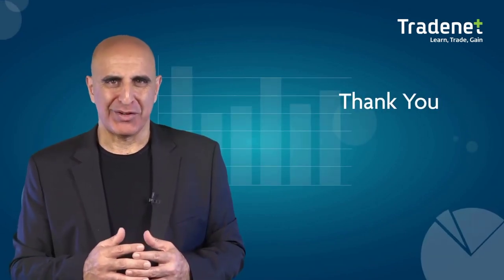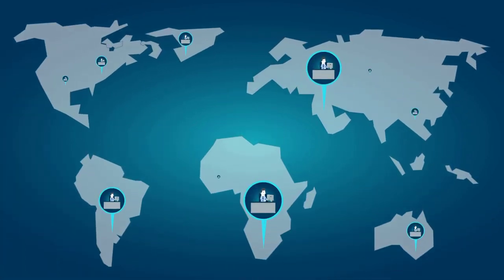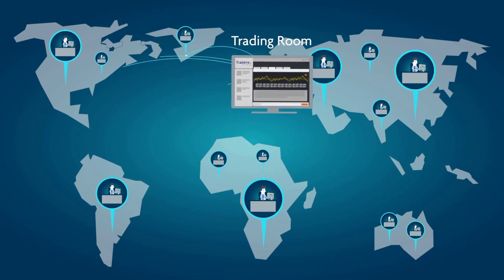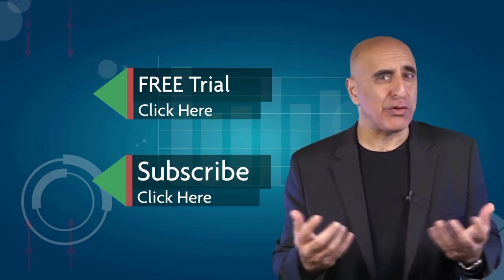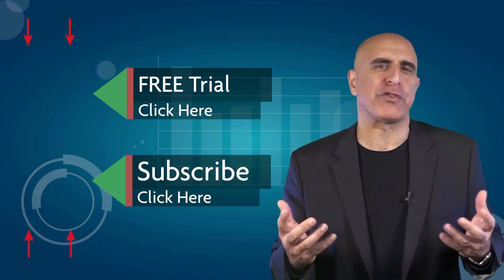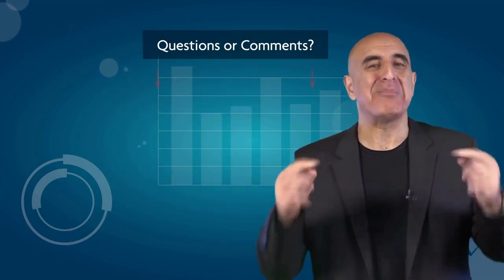Thank you for watching our video. Before you go, we invite you to join the TradeNet trading room for a free 14-day trial. TradeNet has educated more than 30,000 professional traders worldwide since 2004, and its trading room is one of the world's leading trading communities. Click here to start your free trial. If you like this video, please subscribe to our YouTube channel where you can view many more stock trading videos. Questions or comments, please submit them below.